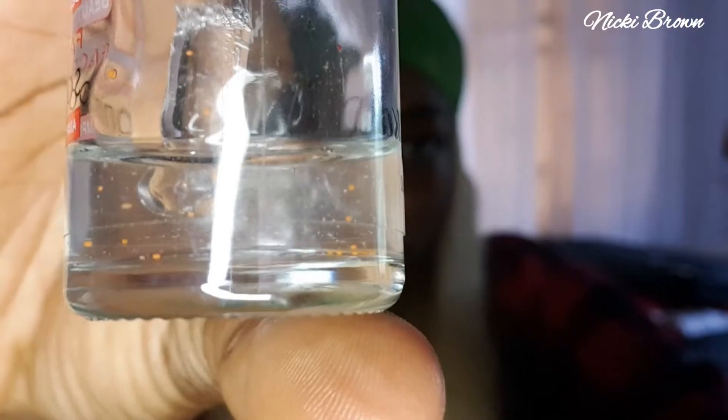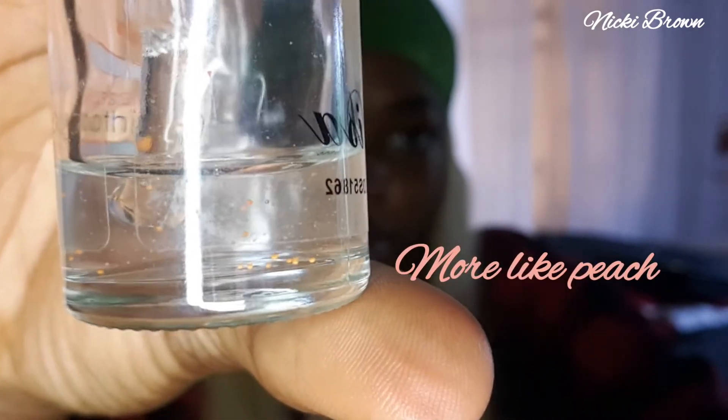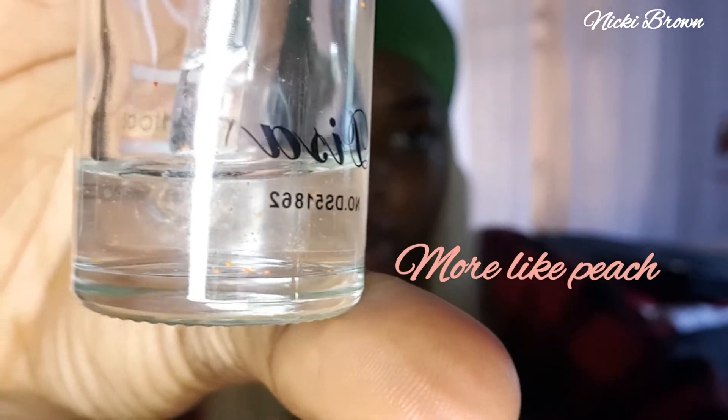This product is gel-like in consistency and it has some pink particles in it — cute pink stuff. I don't know what those things are, but you can Google it and do your research — I'm sure you'd find out what they are.